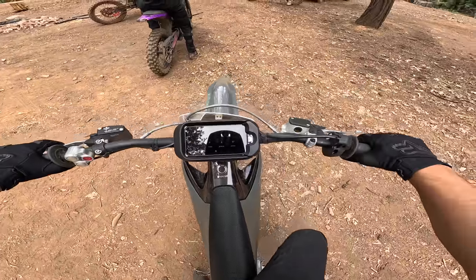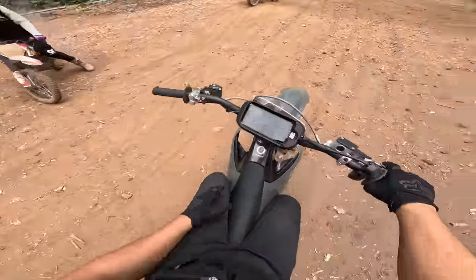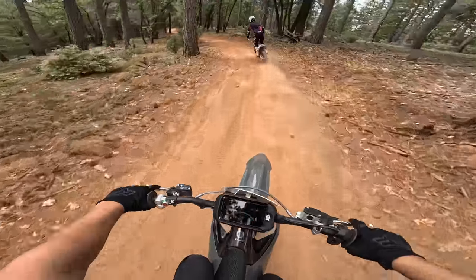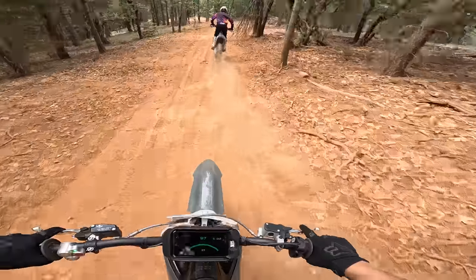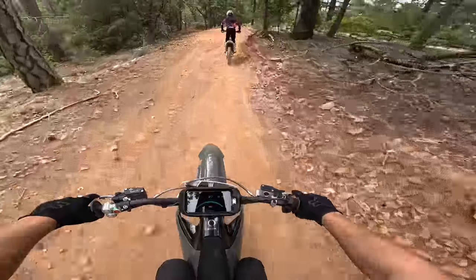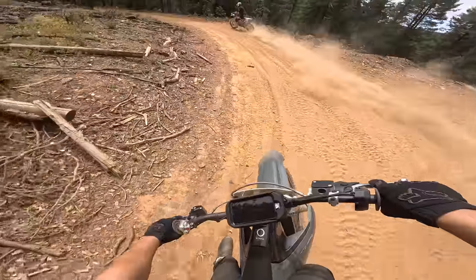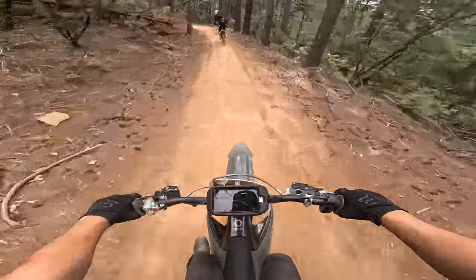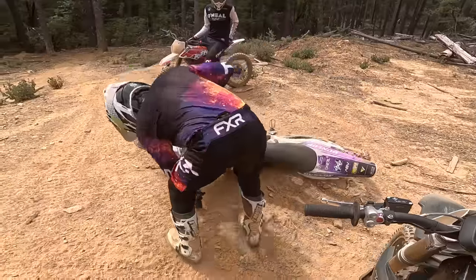I actually feel like I fit this bike pretty well - I can have my tiptoes on one side. I'm the VARG, let's go! I've been really looking forward to this bike. It feels so nimble and light, but it's the same weight as the Alta in front of me, which I've ridden and felt super heavy. This is the same weight but it feels light. I can't believe I'm on a VARG right now. Wow, oh my god - this is mode 1! This is crazy.